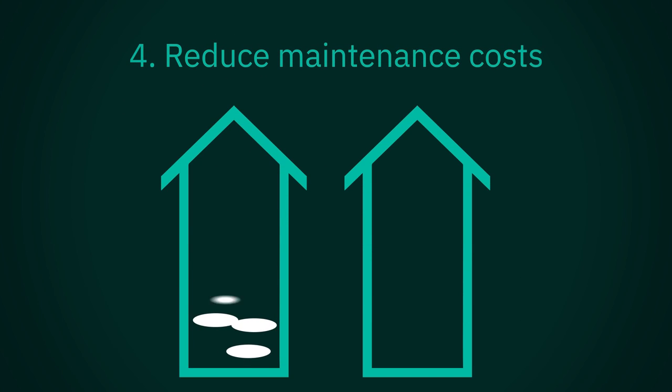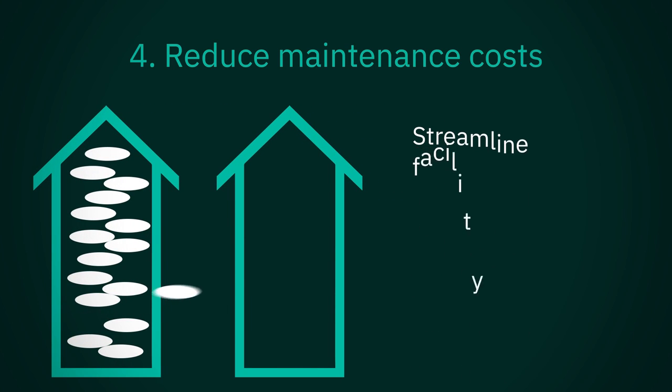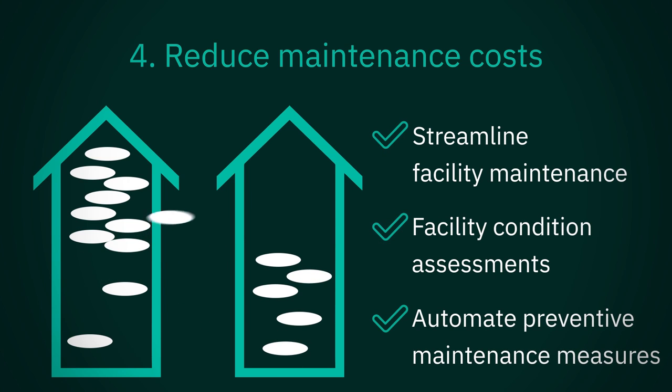Reduce maintenance costs. TriRiga automates preventive maintenance measures for daily and routine areas, streamlining facility maintenance and condition assessments. TriRiga analyzes existing and projected future conditions of facilities, internal systems, and assets to reduce unexpected expenditures.